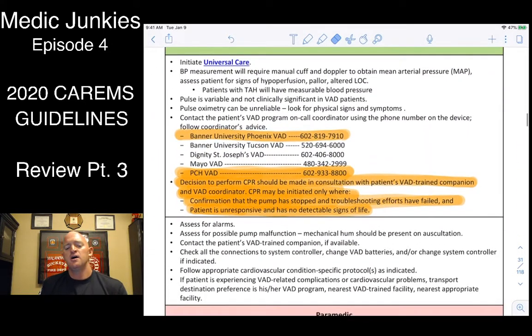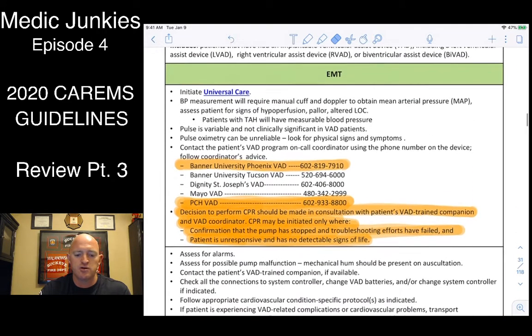For LVAD devices, look at the battery pack — it will have information about their physician, the managing facility, and a contact number. You need to contact that physician at that facility; that's where they'll be transported. Not all hospitals manage these devices. If you can't reach their provider, the protocols list phone numbers for facilities that do, such as Banner University Phoenix or PCH for a child.